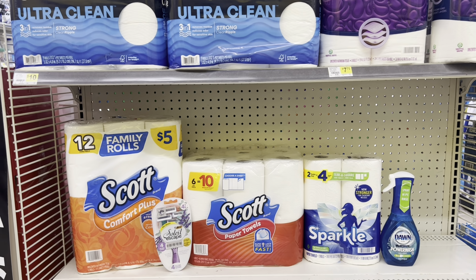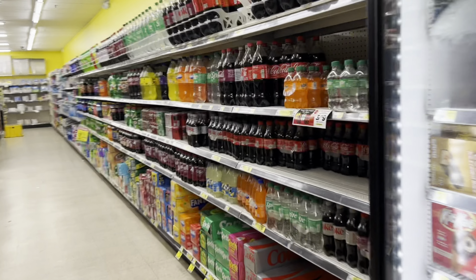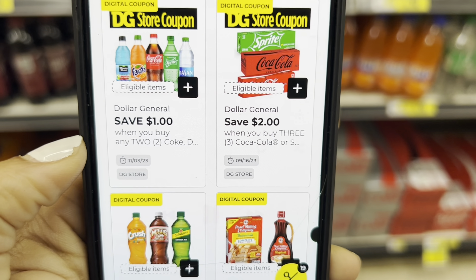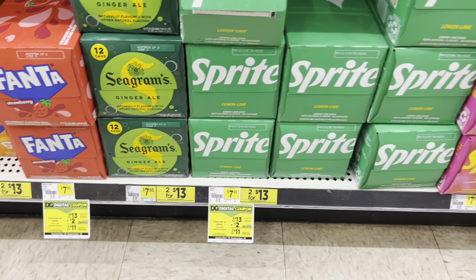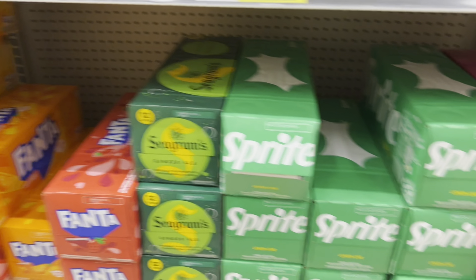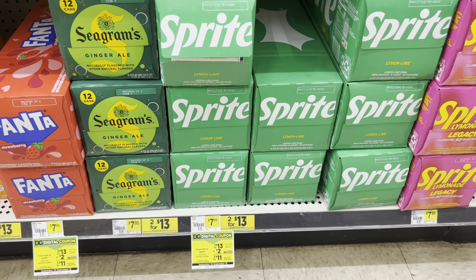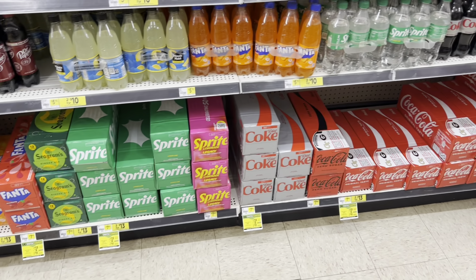If you like Coca-Cola products, you might want to grab the 12-packs — this week they're three for $13. Check your accounts and clip the $2 coupon, which would make them three for $11. This deal typically includes Coca-Cola brand products like Fanta, Sprite, and Minute Maid, but make sure you scan. It looks like it might just be Sprite and Coca-Cola, so I'm going to confirm.